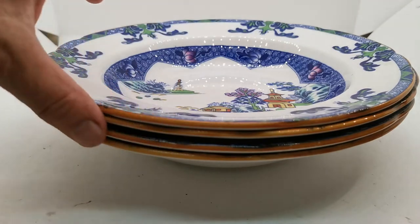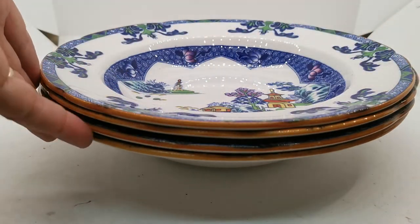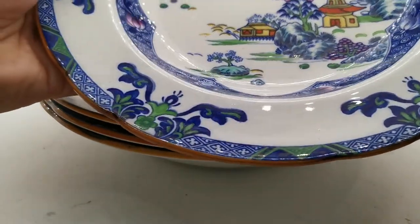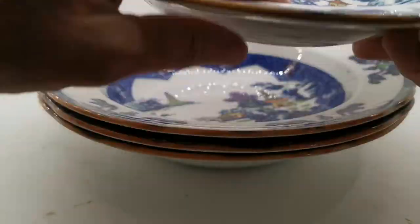Look at the rims — beautiful condition and retention, very little wear on there. The glaze in places has very fine little crazing but no staining on them at all.